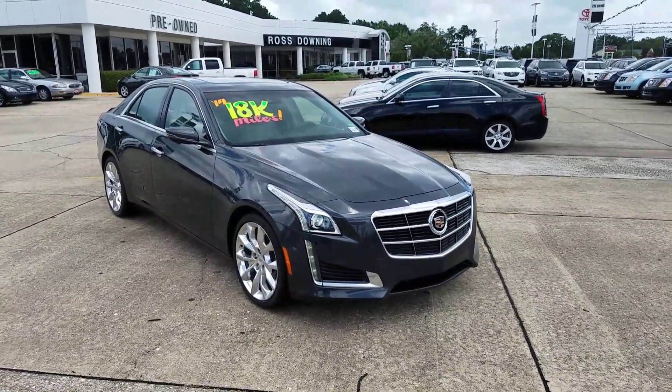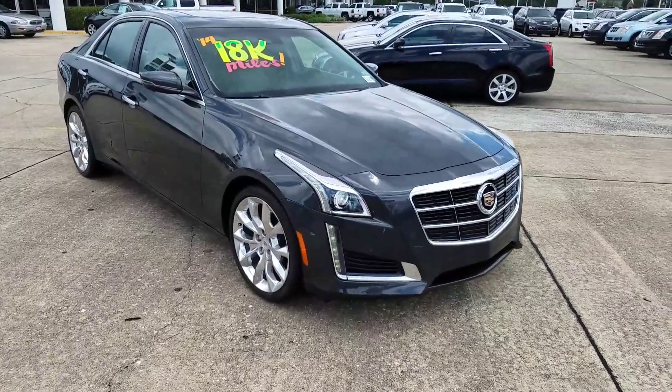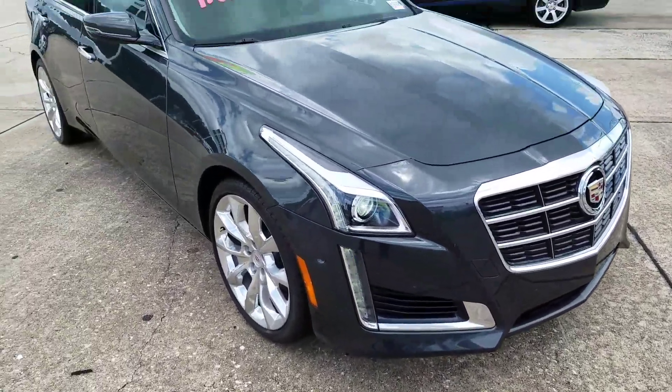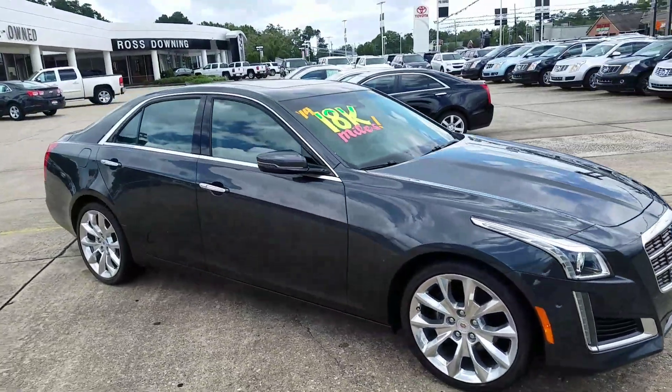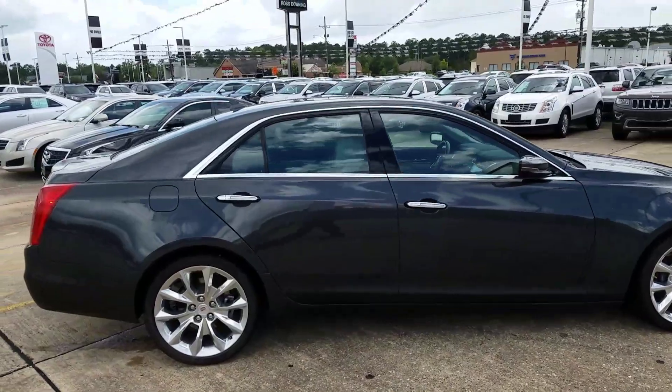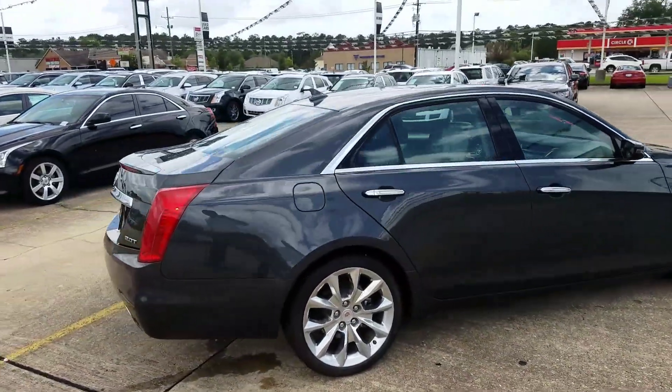Not a lot of difference from the outside. You do notice a little bit different wheel than what you've got on your luxury. Front parking sensors on the bumper. This is Phantom Gray Metallic. The door handles do light up — they're LEDs.